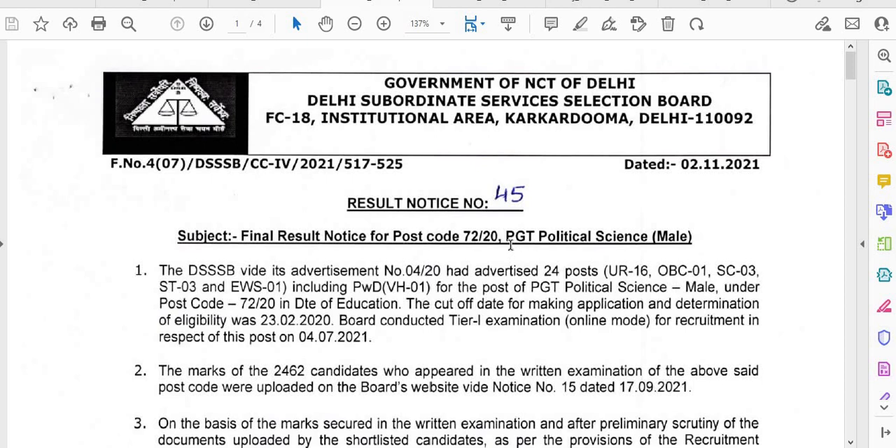The third notification is also for PGT Political Science Male — this is the Final Result, dated 2nd November 2021. Please check that.